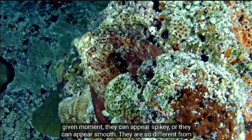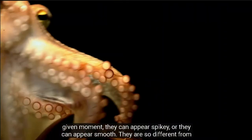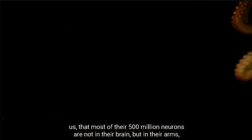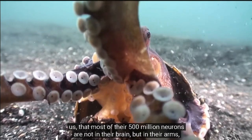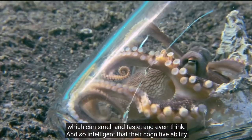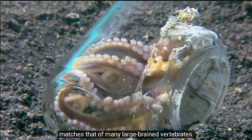In any given moment, they can appear spiky or they can appear smooth. They are so different from us that most of their 500 million neurons are not in their brain, but in their arms, which can smell and taste, and even think. And so intelligent that their cognitive ability matches that of many large-brained vertebrates.